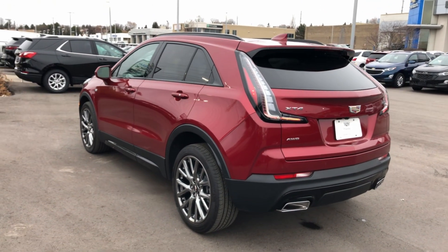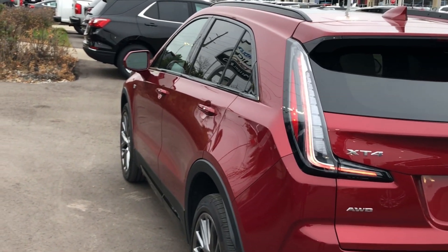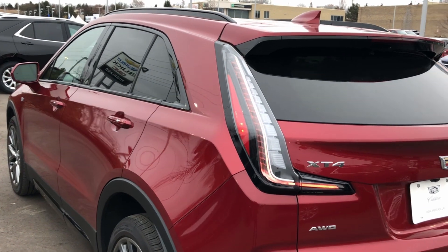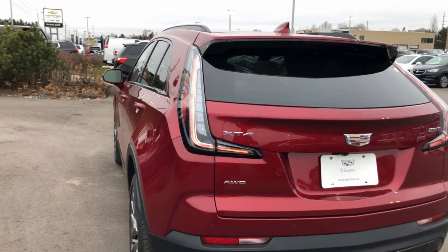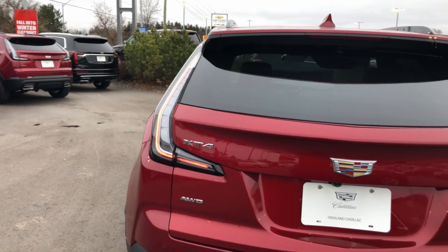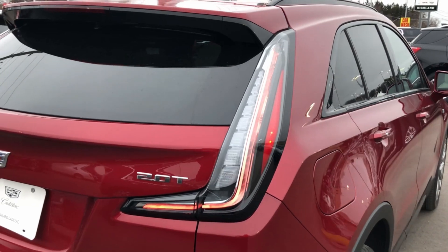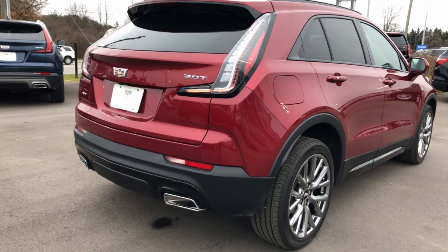You can get our premium luxury trim, which features a little bit of chrome around the windows. There is also red tinting on the rear taillights specifically. These actually have clear lenses inside them, showing off just a little bit more of a sporty characteristic.